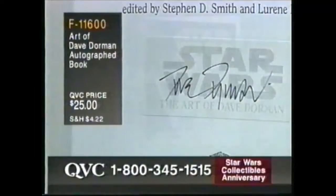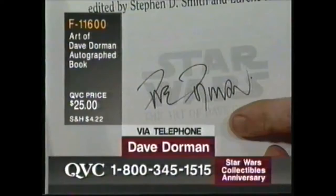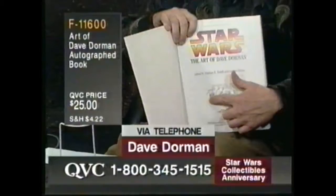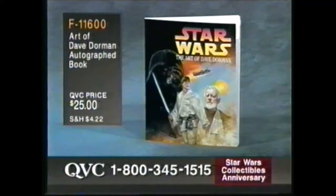It's really a great book. Brand new to QVC in limited supply, autographed by Dave Dorman, 128 pages, real behind-the-scenes stuff. $25. F11-600.